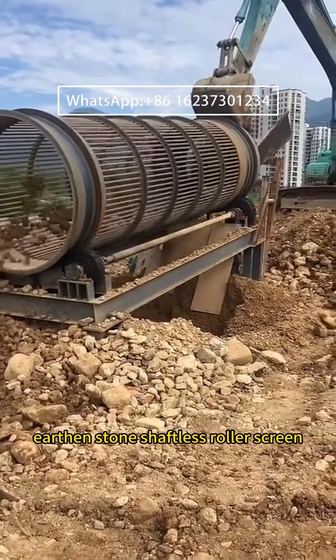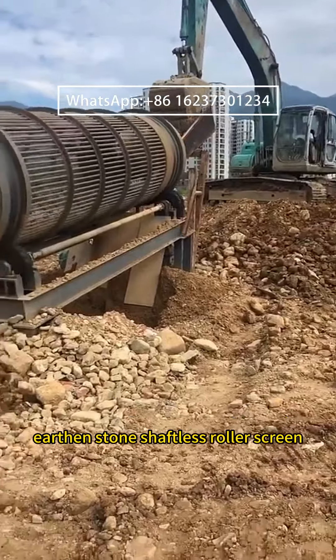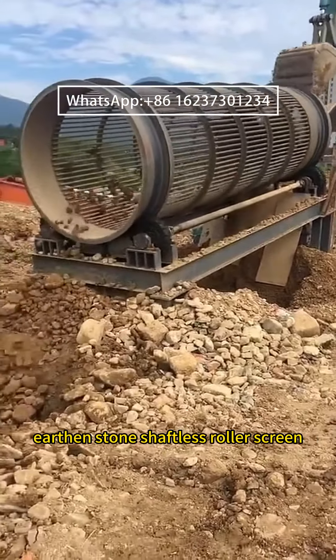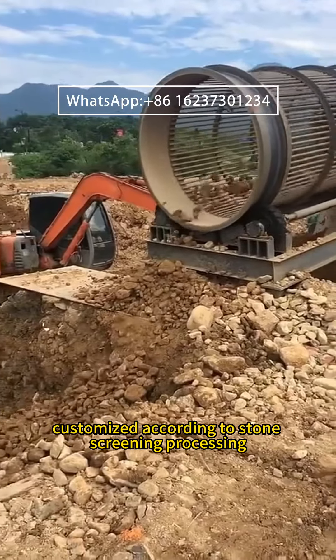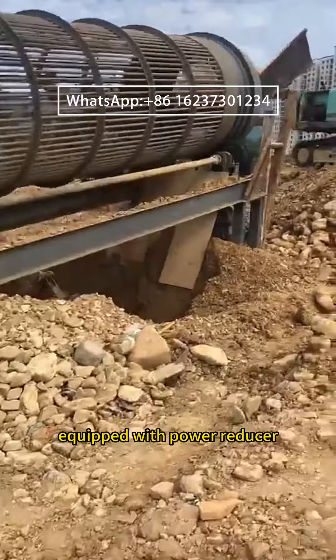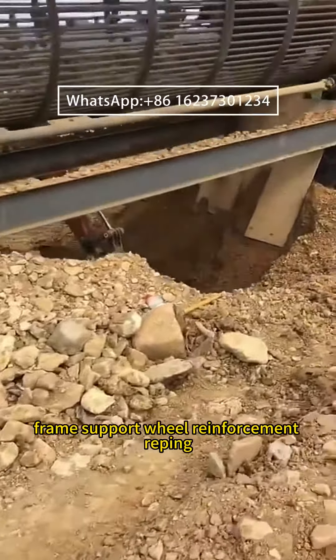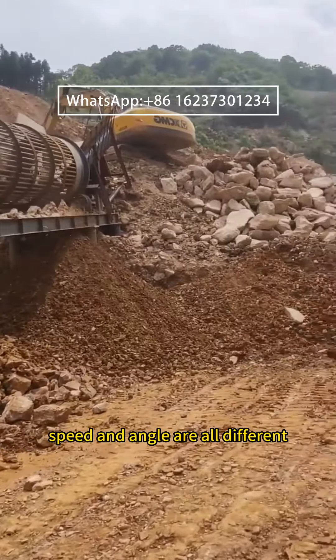Earthenstone Shaftless Roller Screen product introduction and matters needing attention. The Earthenstone Shaftless Roller Screen is specially customized according to stone screening processing. Whether it is the customized screen, equipped with power, reducer, frame, support wheel, reinforcement rigging, speed, and angle — all are different.